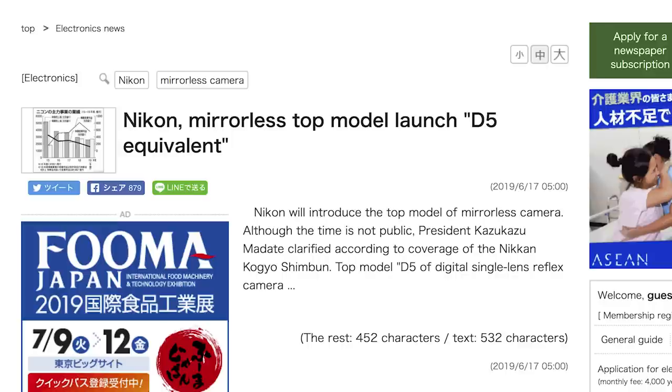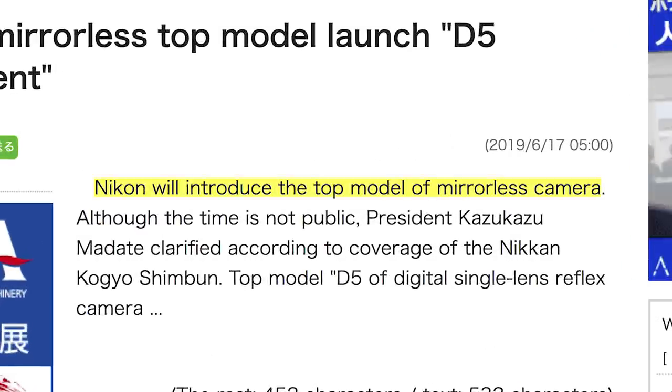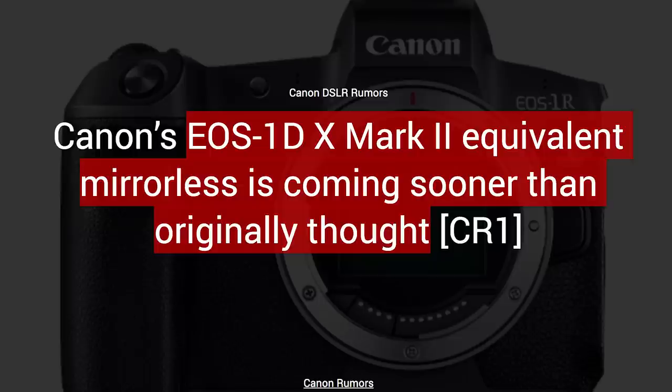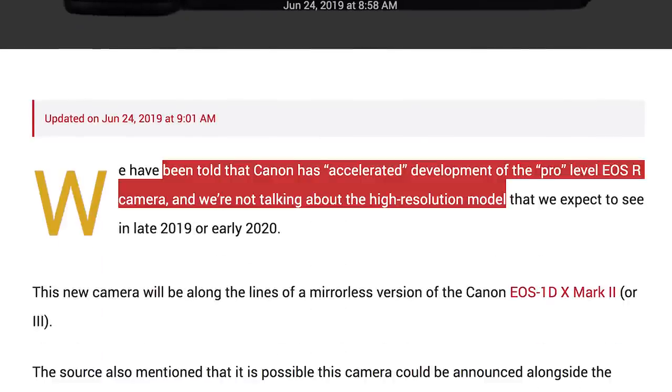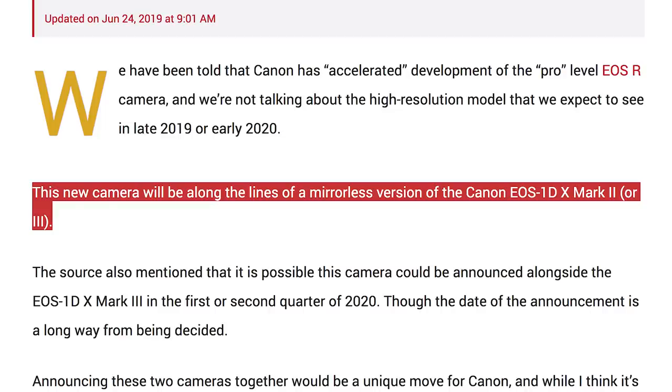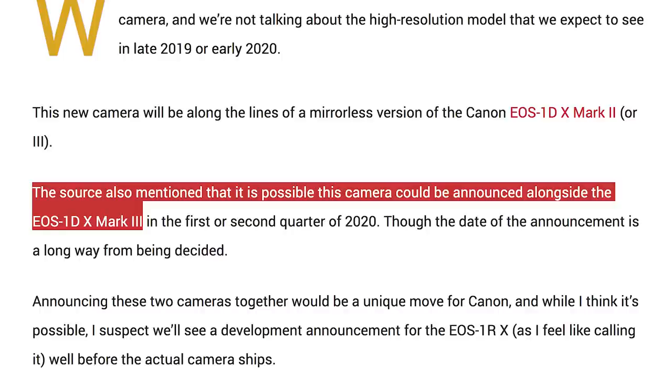And finally, last week we had news about Nikon confirming a full-frame D5-like mirrorless camera is in the works, and Canon must have felt left out. Canon Rumors has posted that Canon's 1DX Mark II-equivalent mirrorless camera is coming sooner than originally thought. This is a rumor and should be taken with only one or two grains of salt, but nonetheless it's fun to speculate. Canon Rumors was told that Canon has accelerated development of the pro-level EOS R camera — and they're not talking about the high-resolution model. They're saying the camera will be along the lines of a mirrorless version of the 1DX Mark II, or possibly the non-existent 1DX Mark III.